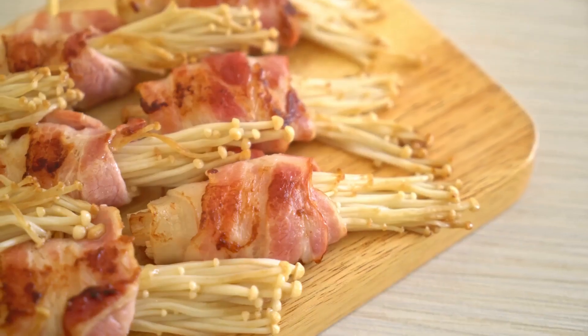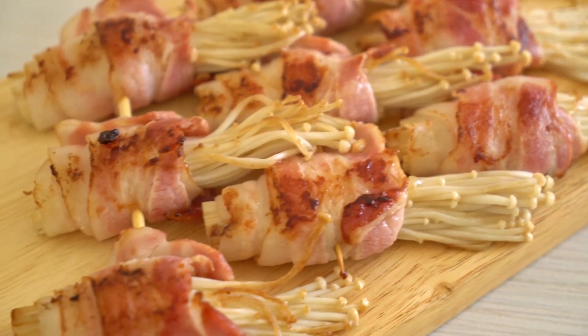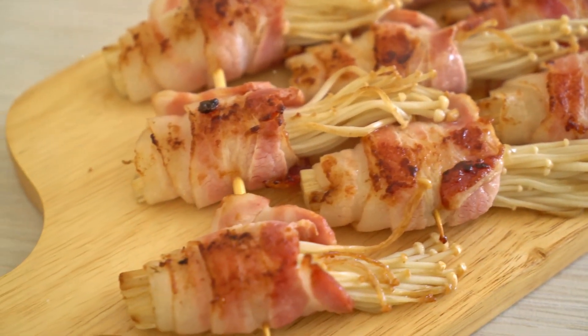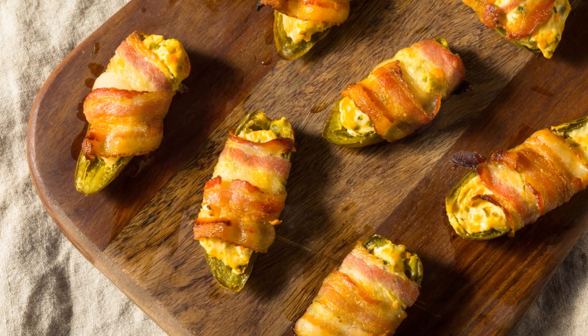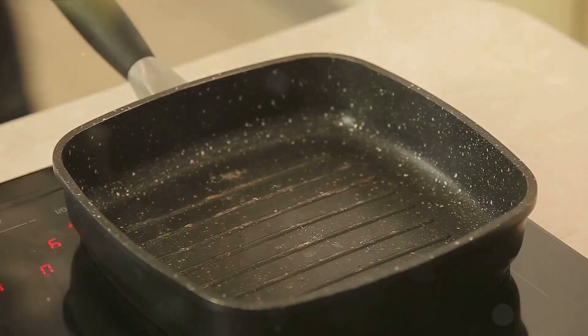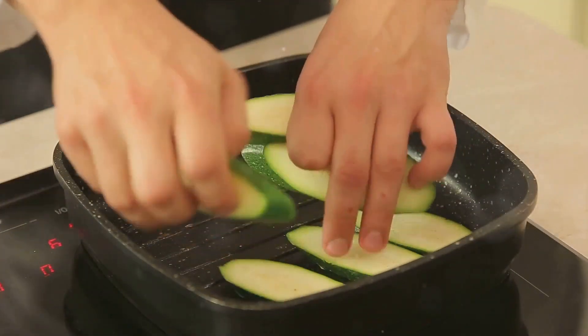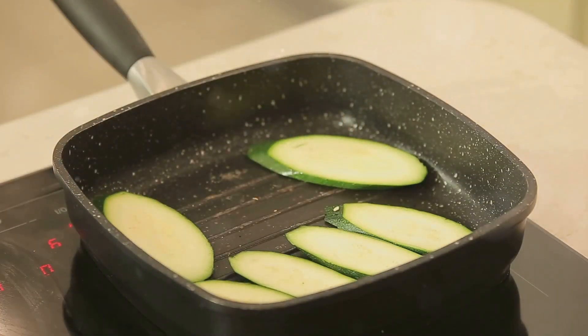Next in line is the cheesy bacon-wrapped chicken breasts. This is a dish that takes the humble chicken breast to new heights. Wrapped in smoky bacon and coated with a generous layer of cheese, this dish is a protein-packed delight. The bacon adds a layer of complexity to the chicken, while the cheese provides a satisfying, gooey finish. It's a hearty dish that is sure to keep you full and satisfied.